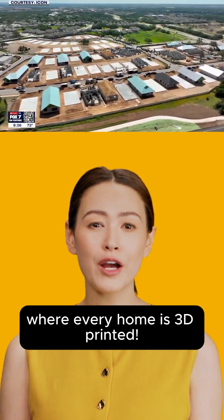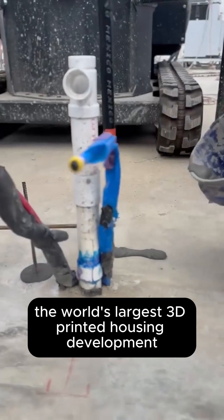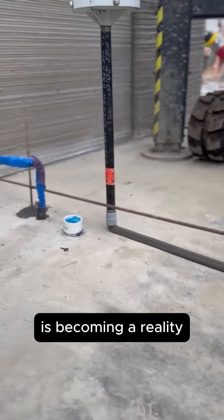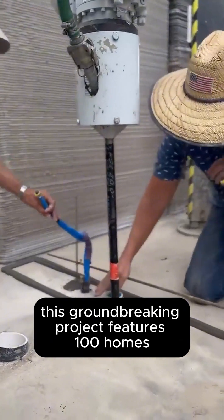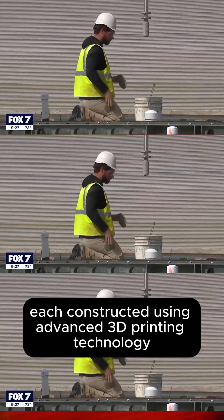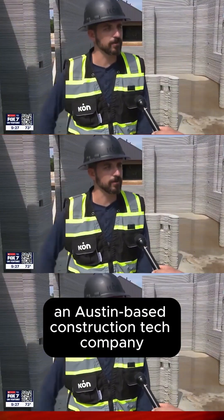Imagine moving into a neighborhood where every home is 3D printed. In Georgetown, Texas, the world's largest 3D printed housing development is becoming a reality. This groundbreaking project features 100 homes, each constructed using advanced 3D printing technology developed by Icon, an Austin-based construction tech company.